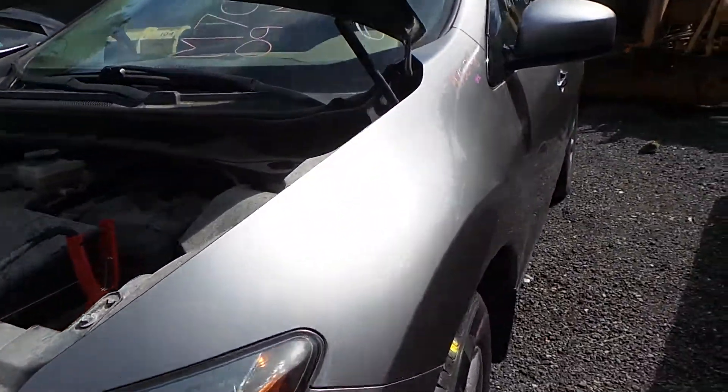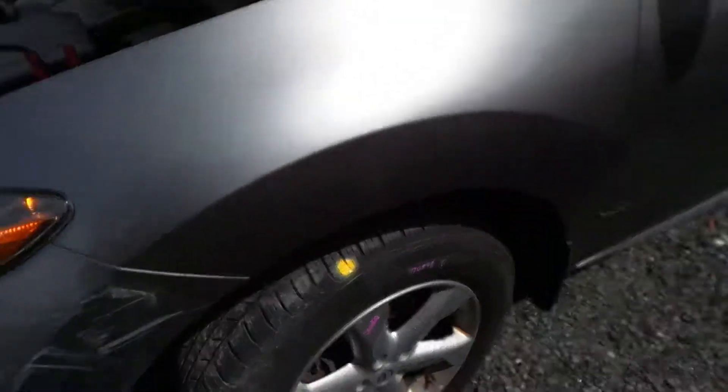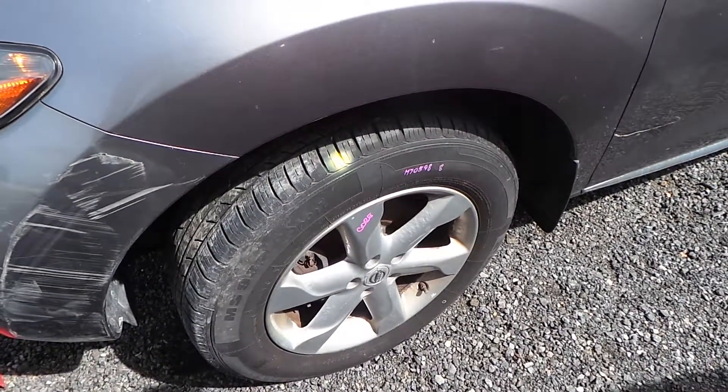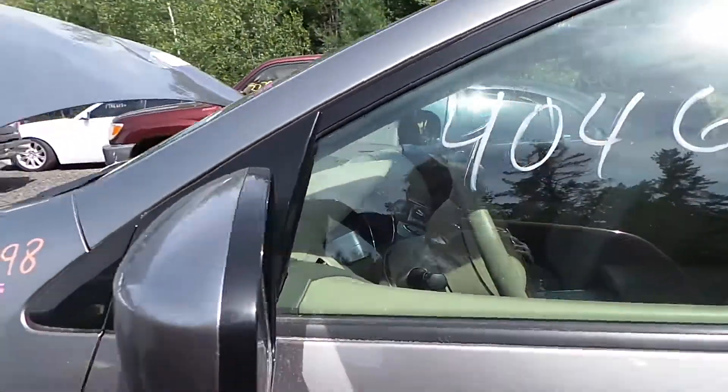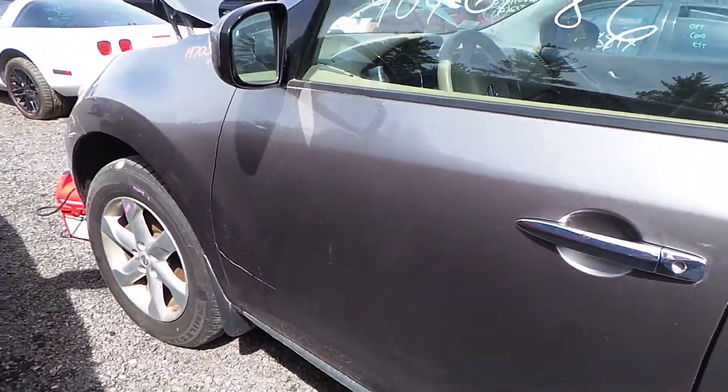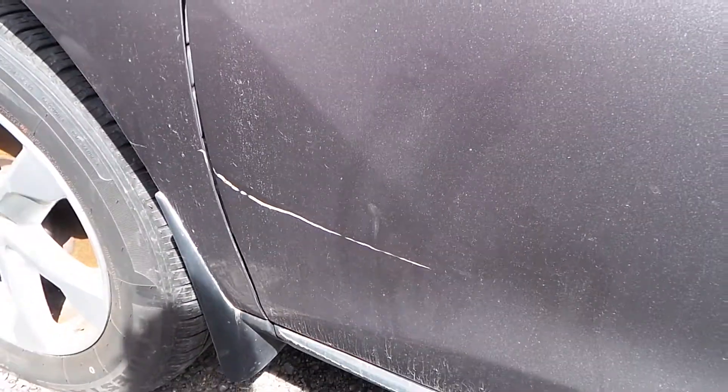We have an insurance quality driver's side fender. We also have a complete set of tires — they are size 16-inch rims. We have a good power mirror.